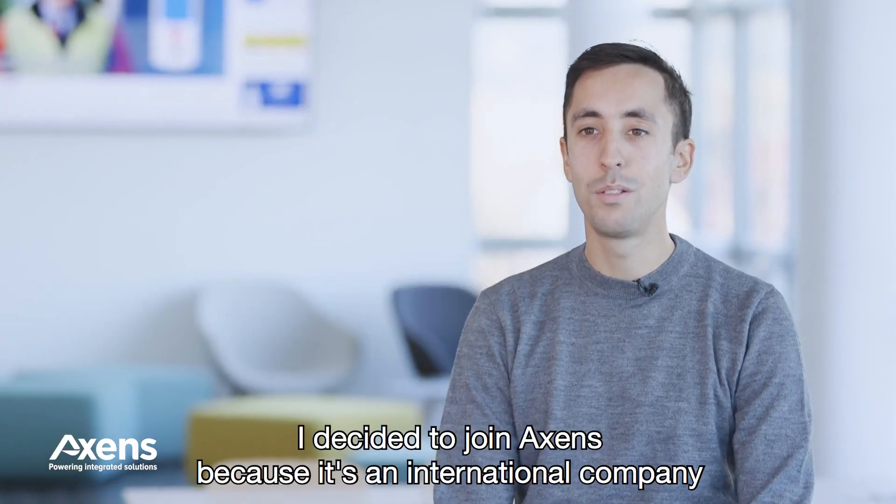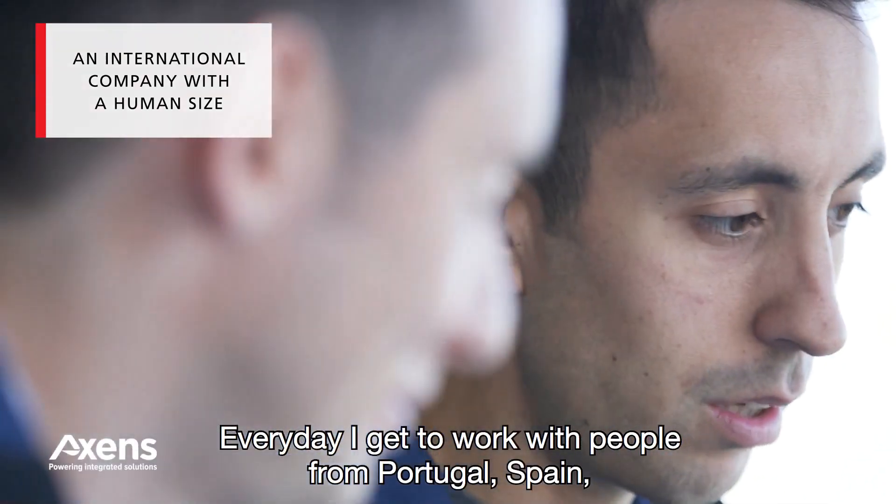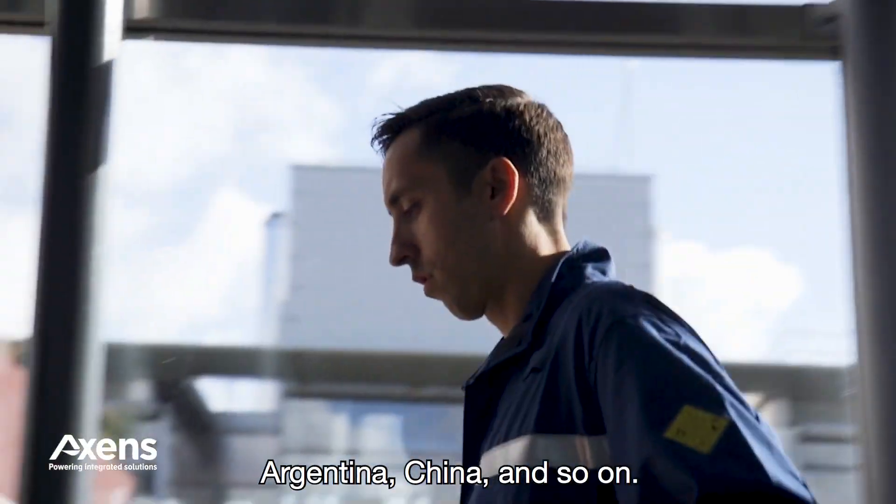I decided to join Accent because it's an international company with a human size. Every day I get to work with people from Portugal, Spain, Argentina, China, and so on.